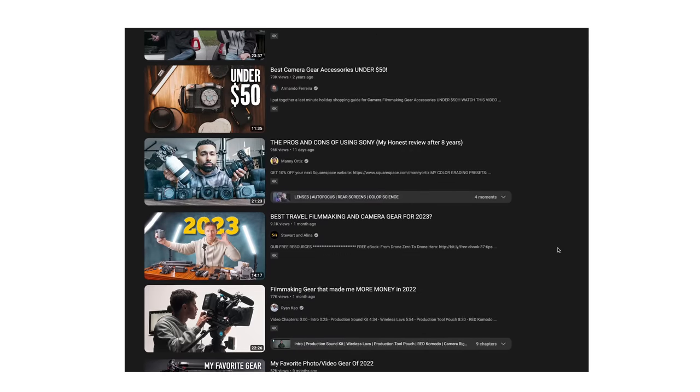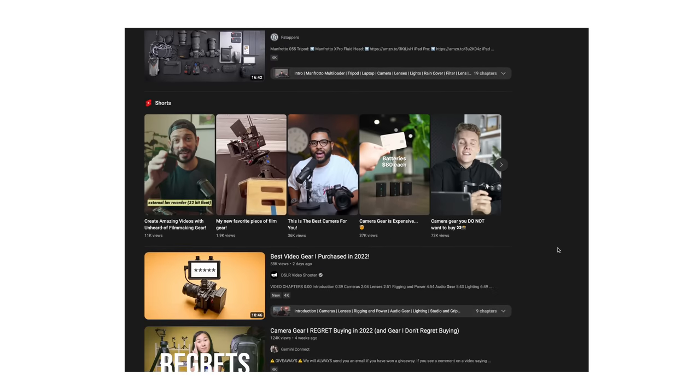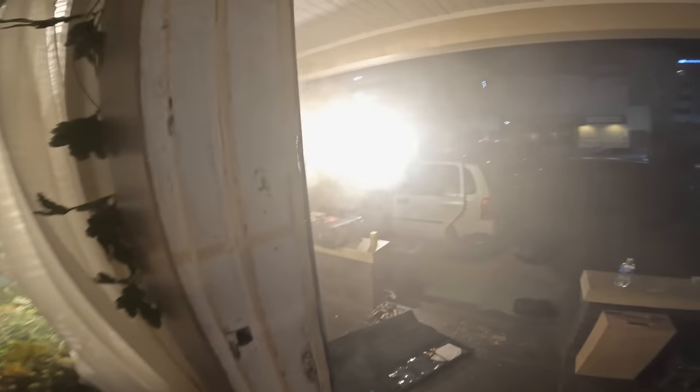I've been seeing a lot of videos lately about most used gear of 2022. I've decided to make my own video on that but with a little twist — what gear have I used the most, and what is a great example of a real-world project that I could demonstrate that gear on, from one of those set days as a gaffer for a project here in Los Angeles.